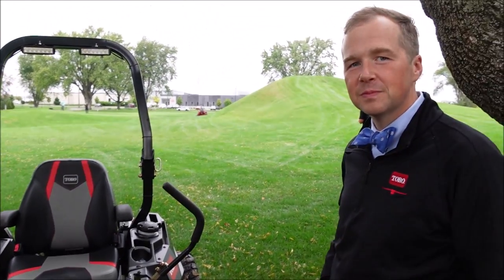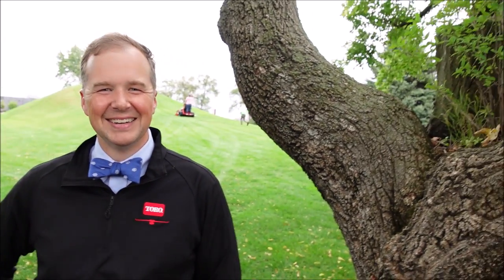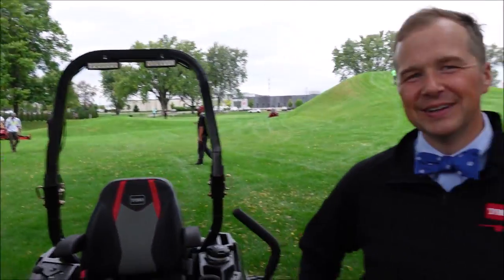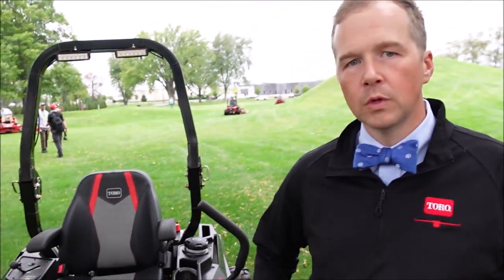Clint was telling our group about the Toro Titan Max. So Clint, explain to people watching the difference between the three models we looked at: you've got the Toro Titan, you've got the Titan Max, and then you've got the Titan Max Havoc Edition. I apologize for the lawnmower noise — we tried to find a quiet spot, but that's the best we can do.